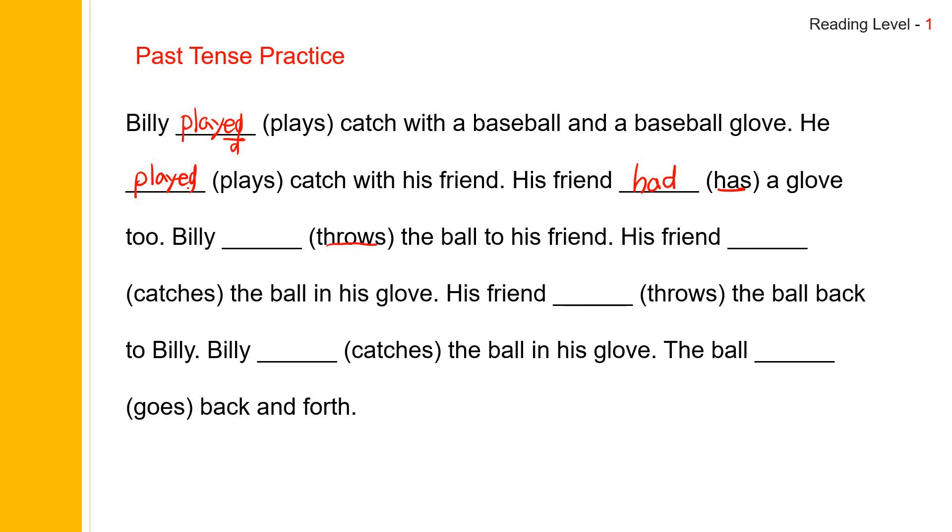Throw. Throw is an irregular verb, so it's going to be T-H-R-E-W: threw. And catch is an irregular verb as well: C-A-U-G-H-T. You pronounce it as caught. And as you know, the G-H is silent — it sounds like a T. Say caught.